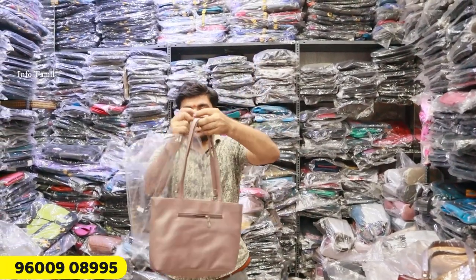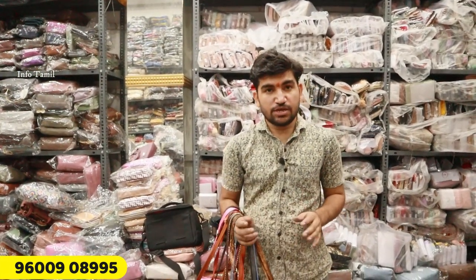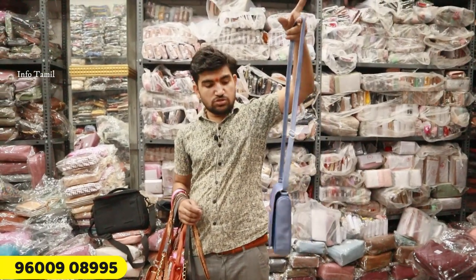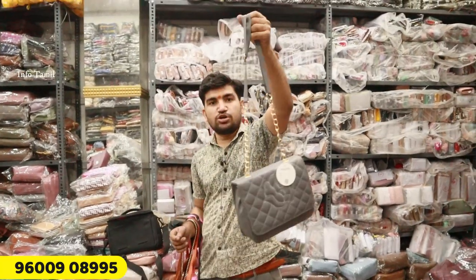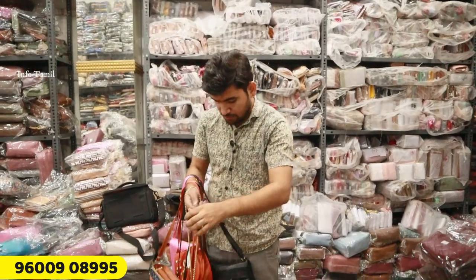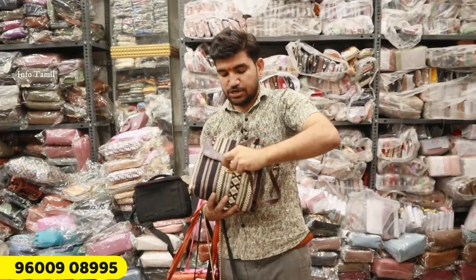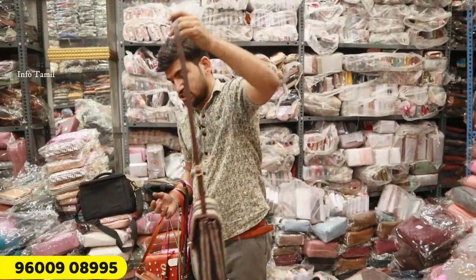This is Rs. 600 — no problem. Ladies purse, handbag, sling bag. Sling bag — this is Rs. 130. Yes, it's very small — super item and trending item, Rs. 130. Rs. 130. This is a chain model — this is a good item and classic item. Rs. 195 — this is a chain model. This is a leather item — very trending, a classic and fast item. Rs. 130.